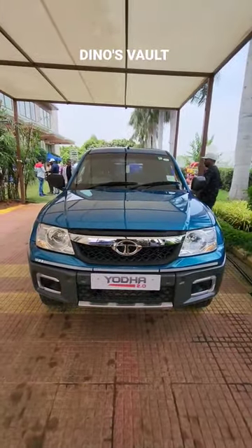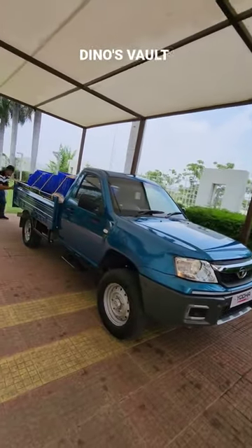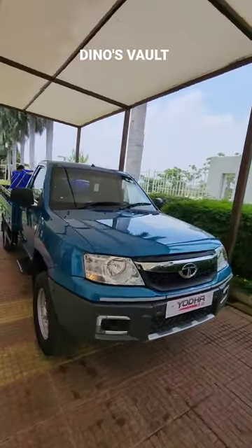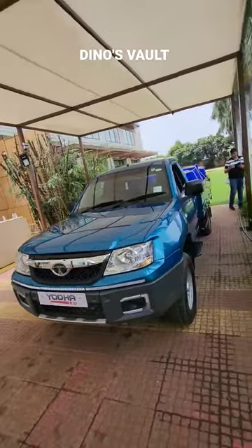Welcome to the Tata pick-up truck launch event. We have a 2.2L turbo diesel engine producing 100 bhp and 250 Nm of torque.